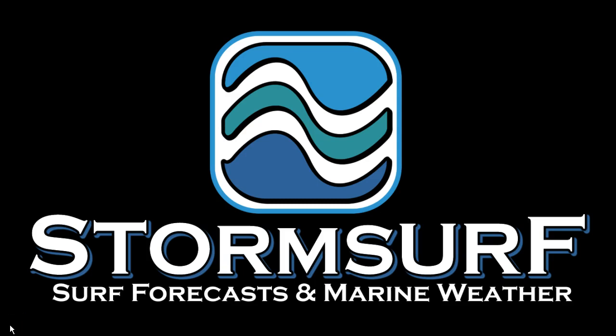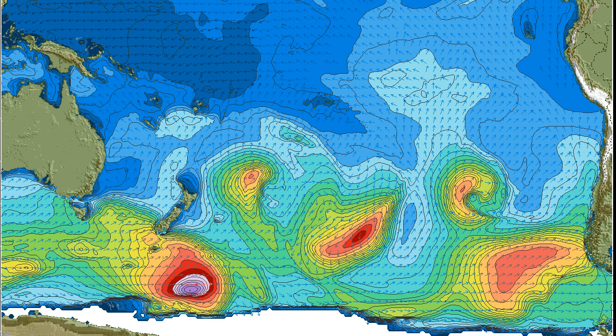Welcome to the StormSurf Video Surf Forecast for the week starting Sunday, June 11th. Looking at significant wave heights for the South Pacific Ocean, we see an improving pattern — specifically a gale south of New Zealand with 35-foot seas pushing mainly to the east. The other system in the central South Pacific is aimed to the south, providing nothing of interest. And another system in the far southeast Pacific is aimed at Patagonia and southern Chile, of no interest to our immediate forecast area.